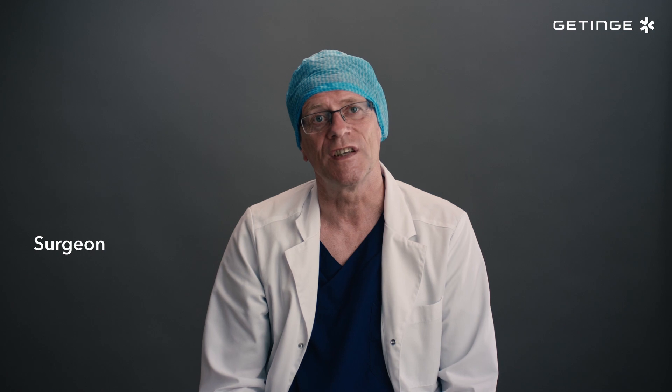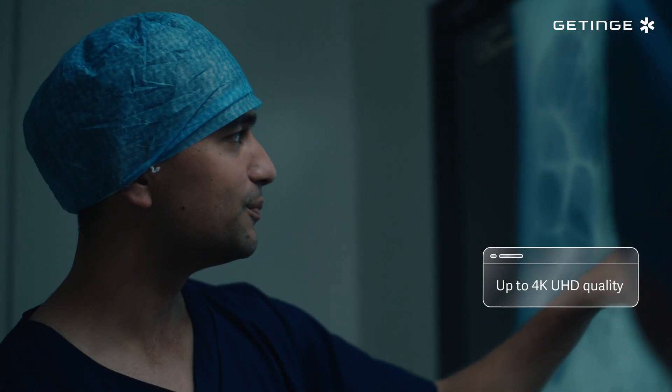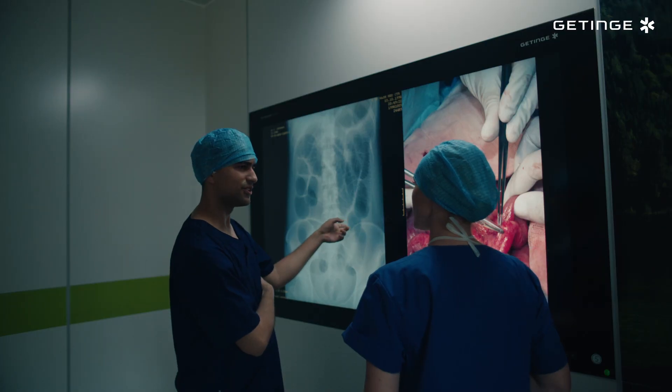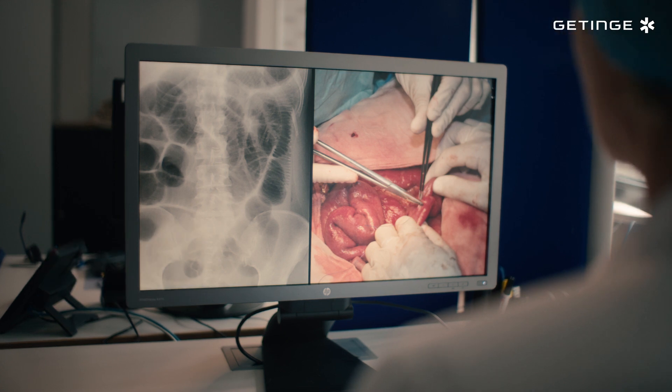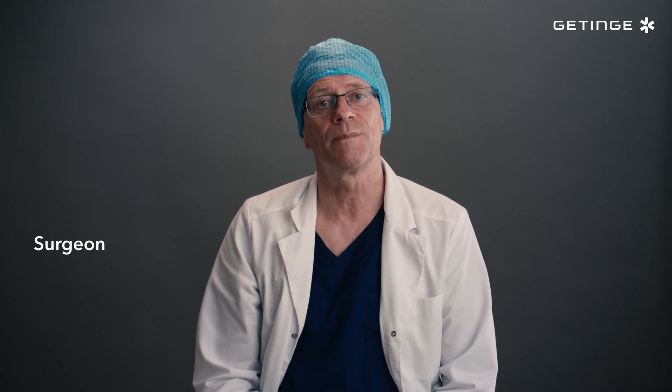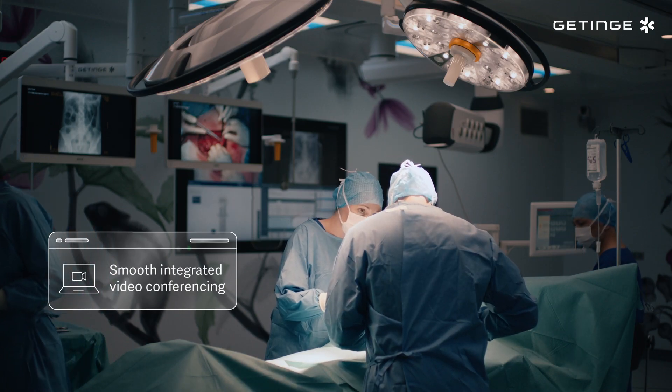It's also facilitating effective communication. Tigris helps us consult with colleagues within the surgical department as well as external experts to discuss complex procedures in real time. We can also host virtual teaching sessions and participate in conferences with the highest video and sound quality without needing extra equipment or staff.